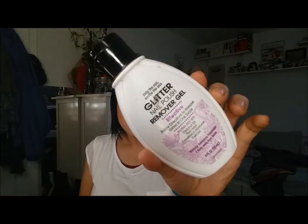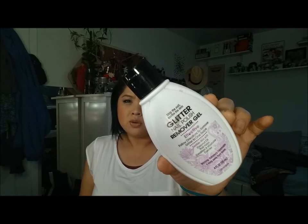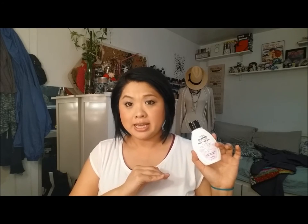Here we have the Vijon Glitter Nail Polish Remover Gel. This does not work — don't waste your money on it. It's not very expensive but don't waste your money on it. It does not get rid of your glitter nail polish. You could be sitting there for days and it still won't come off with this. So I'm going to be tossing that.